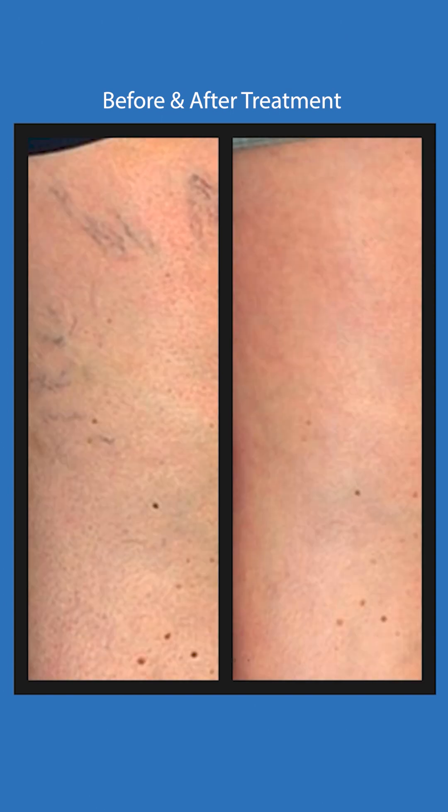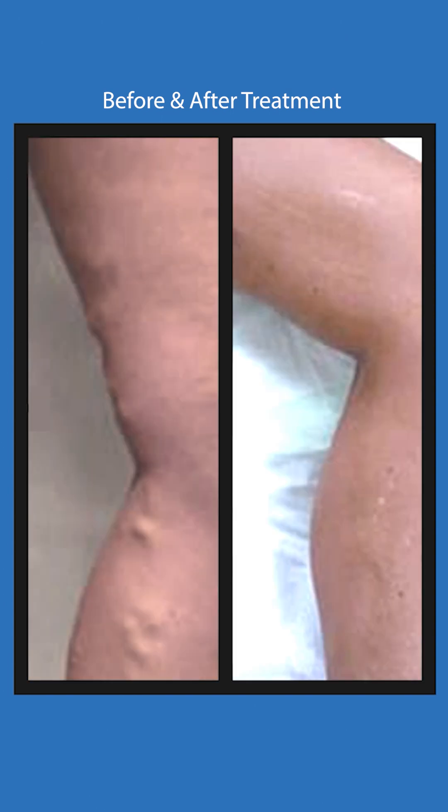We always like to start up high and treat the root of the problem up in the thigh, then clean up the branches later on. Envision an upside-down tree where the root of the problem is up high — that's the great saphenous vein, which is the culprit 90% of the time. The small saphenous vein on the back of the calf is implicated anywhere from 35 to 45% of the time. Some people have both the great and the small saphenous veins — they're just blessed, I guess.